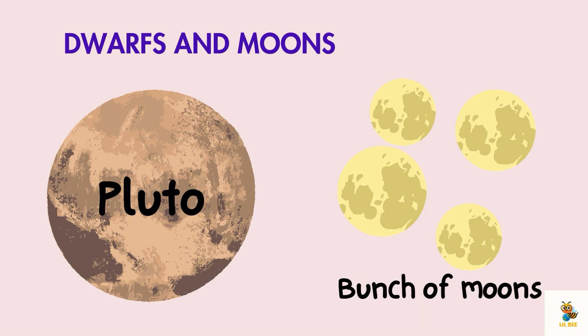But wait, there's more. In our solar system, we have dwarf planets like Pluto and a bunch of moons orbiting around the planets. They are like the little brothers and sisters of the family.